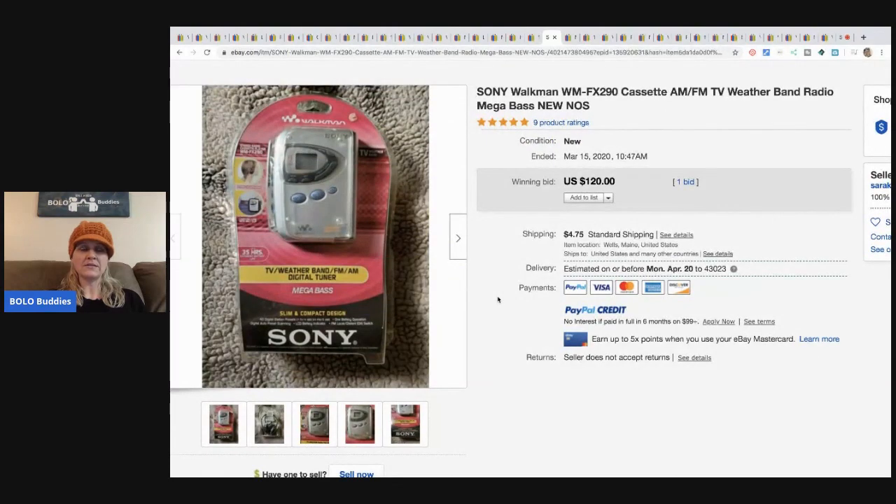Walkmans do great, especially new old stock. This one sold for $120 plus shipping.